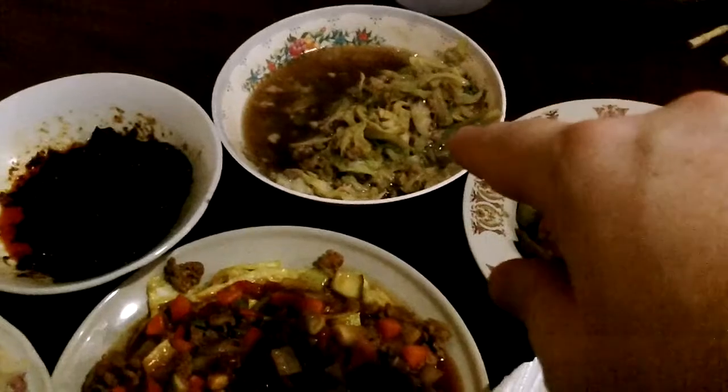Yeah, all this for 120 baht. This is a pork dish, it's really good. This is a vegetable with a little bit of pork in it, really good. That's a chili paste — can't handle that, too hot.